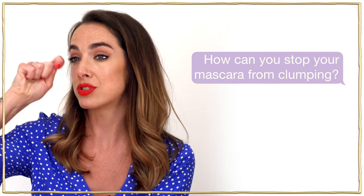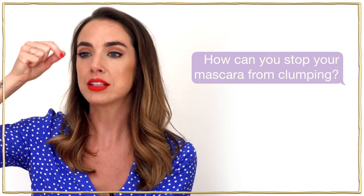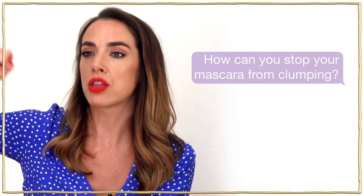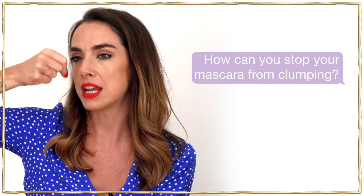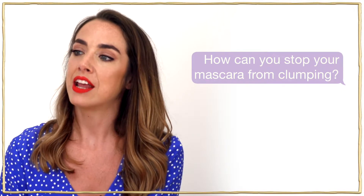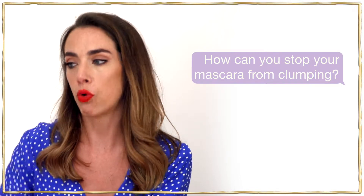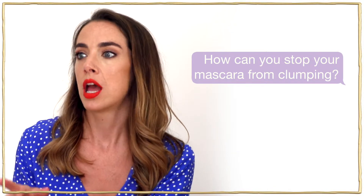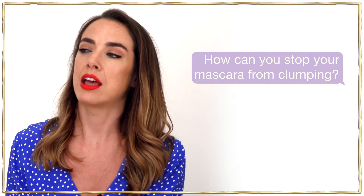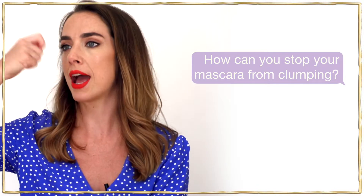Apply mascara to the root of the lash — try to get it as close to the root as possible, give it a little wiggle, then drag it through slowly and move on to the next part of the eyelashes. If you want to build, I always recommend doing another coat before the previous coat has dried, because if it's dried it could clump. I like to work on one eye at a time.